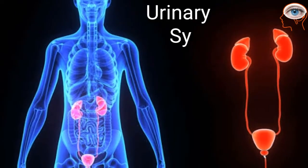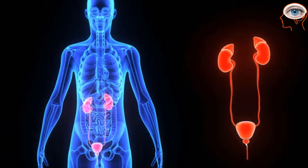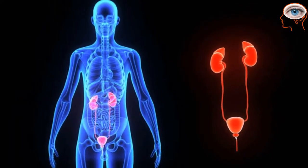The urinary system, also known as the renal system, produces, stores, and eliminates urine. The primary organs of the urinary system are the kidney, ureter, urinary bladder, and urethra.